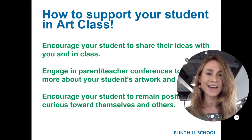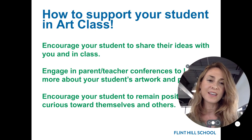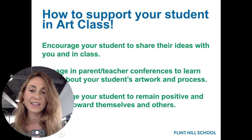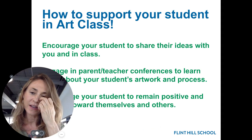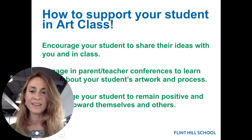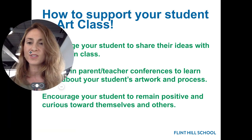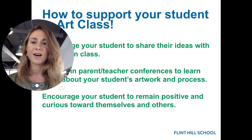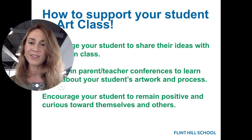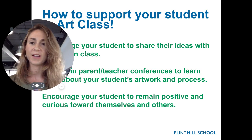Ways to support your student in art class: encourage them to share their ideas. I'd love to see you at parent conferences and share some artwork at that time — it may be sharing an image of the artwork if it is online again. And then last thing, just encourage your students to remain positive towards themselves and their work as they try things, remain curious. We continue to deal with some challenges from the last year or so, and positivity goes a long way.